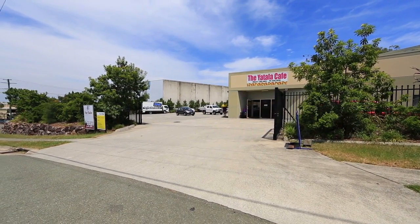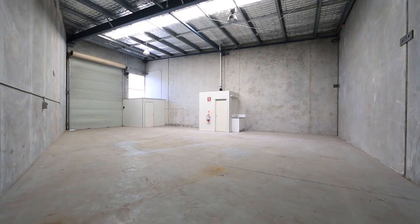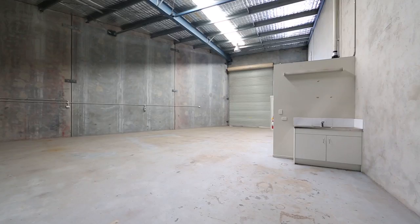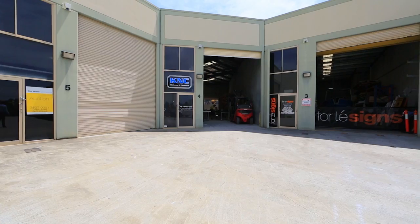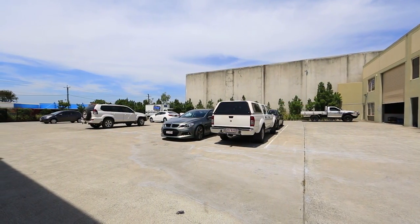Why rent when you can afford to buy? This 139 square metre warehouse with kitchenette, amenities and container height roller door represents great value. A convenient spot for any business. Neat and tidy complex with easy access, ample parking and the M1 motorway only a few short minutes away.